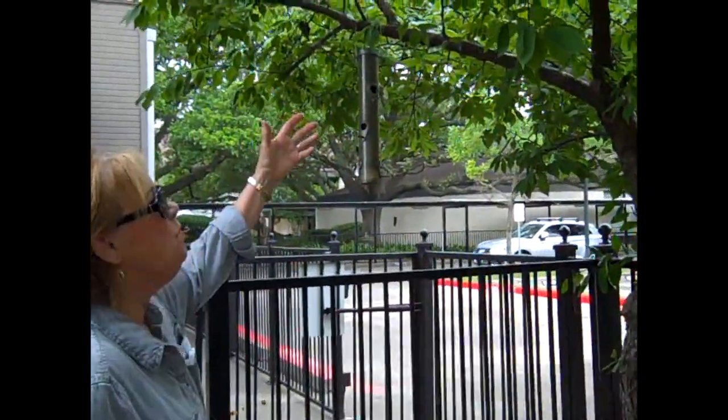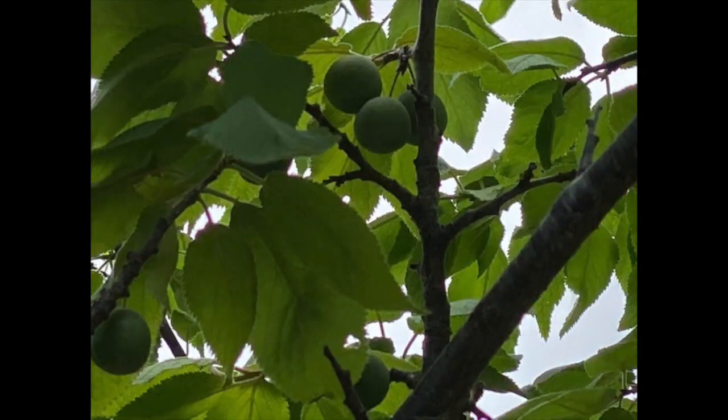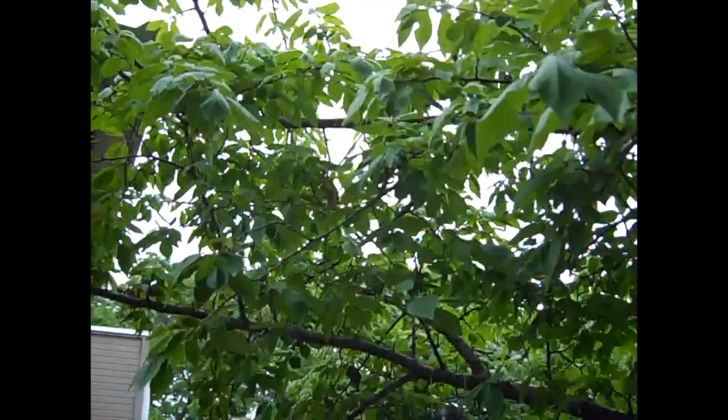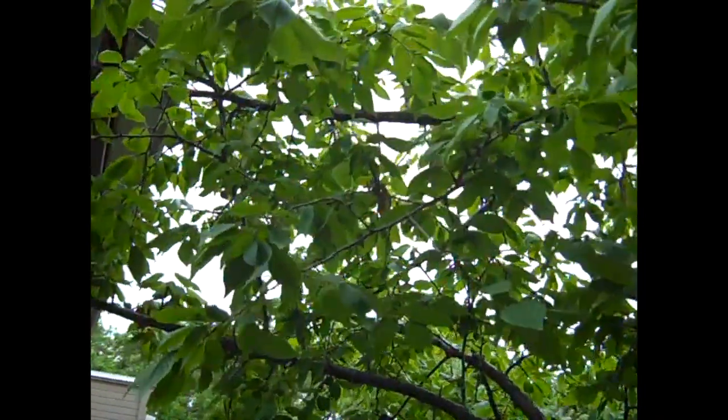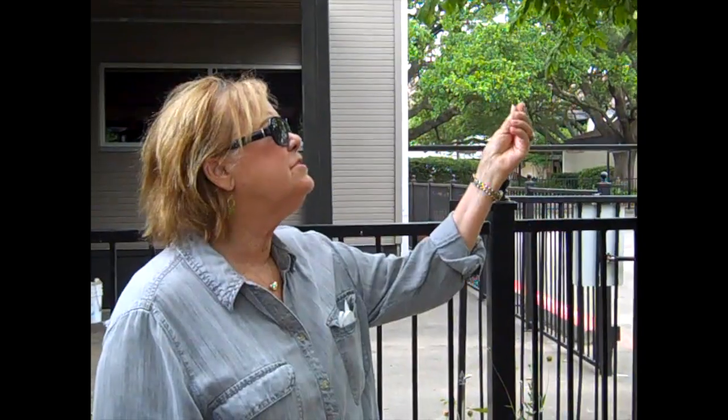Over here we have a wonderful Texas native tree — this is the Mexican plum. The Mexican plum leaves are the host plant for the tiger swallowtail. It's also wonderful because the birds love to eat the fruit of the little plums. You could make jams or jellies, but we save them for the birds.